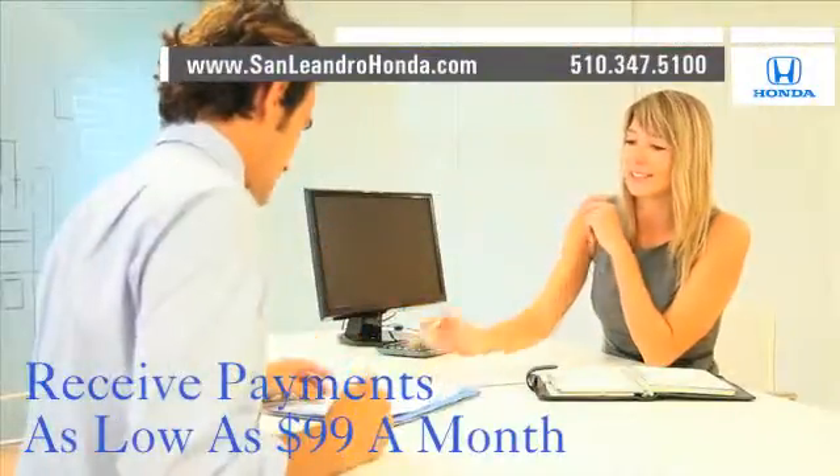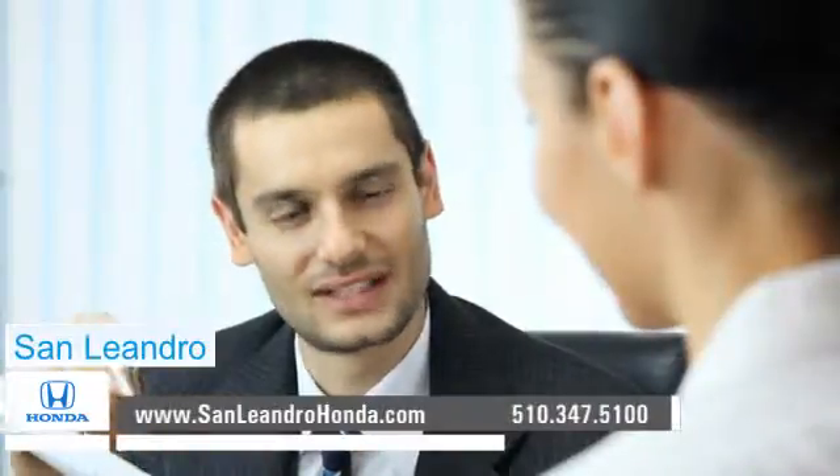Receive payments as low as $99 a month. Contact San Leandro Honda before supplies run out.